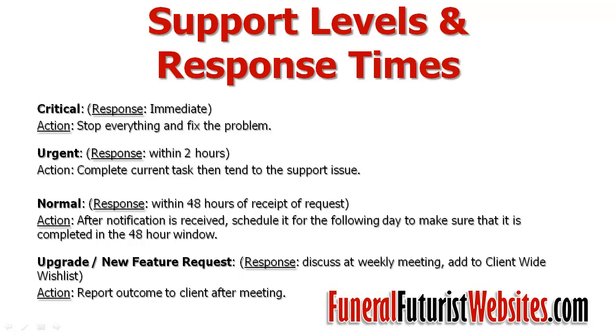The next level of support is urgent, and that response time will be within two hours. What we do internally is complete the current tasks that we're doing and then tend to the support issue. The third support level is a normal issue, and we will get that looked after for you within 48 hours of receiving your request. We usually schedule that for the following day to make sure it's completed within the 48-hour window, but if we're just wrapping things up towards the end of the day, we'll try to get it done within that first day.